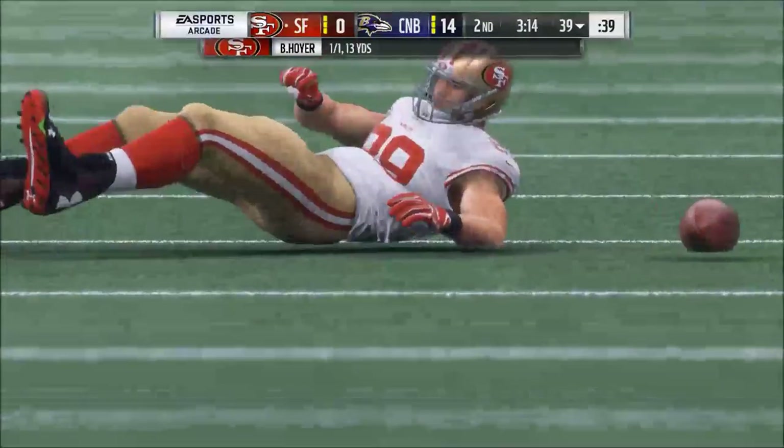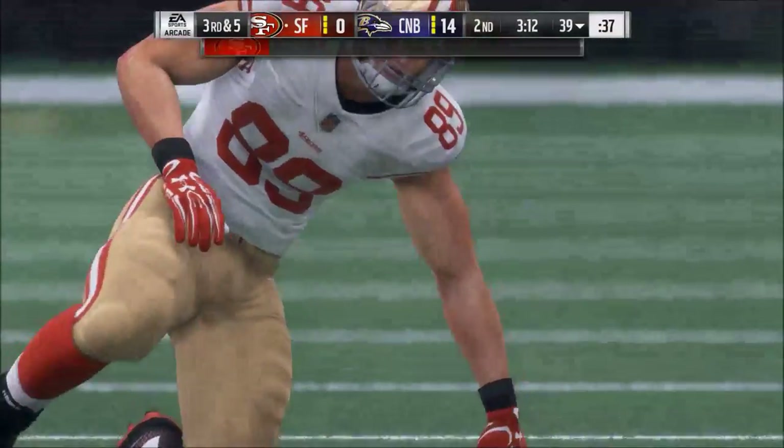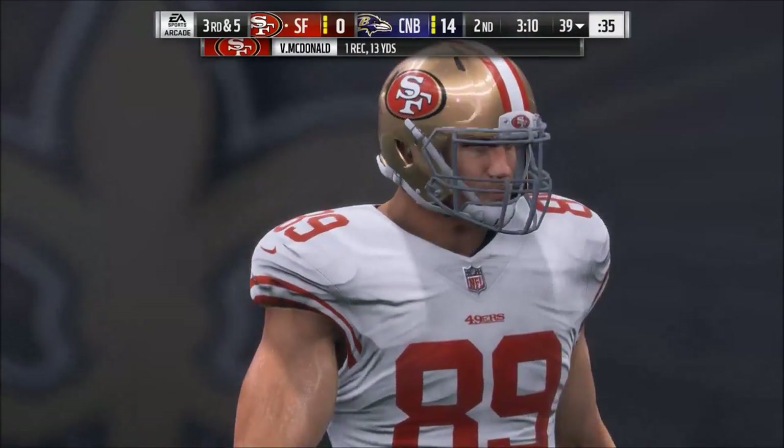In today's Madden 18 video, I'm going to tell you exactly what you need to do to get 50% off my Madden 18 guide.